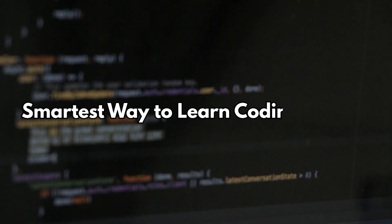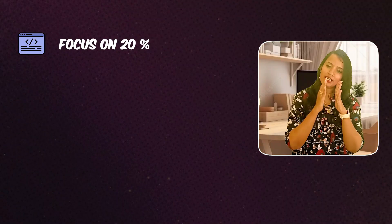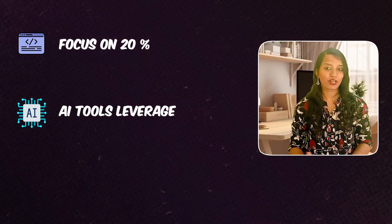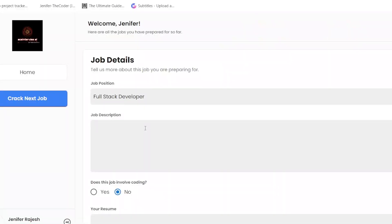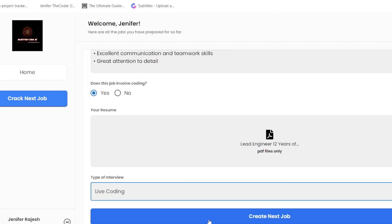There you have it — the smartest way to learn coding with AI: apply the 80-20 rule, focus on 20% of coding concepts, and leverage AI tools. How interesting and exciting the coding learning process will be! If you want to be in the top 1% of developers, you should stay ahead of 99% of developers. Check out this video to know more about it. And our AI-driven Tech Guru is right here to help you crack your technical interviews. Sign up to this website to enjoy early benefits. I'll see you soon. Take care, bye.